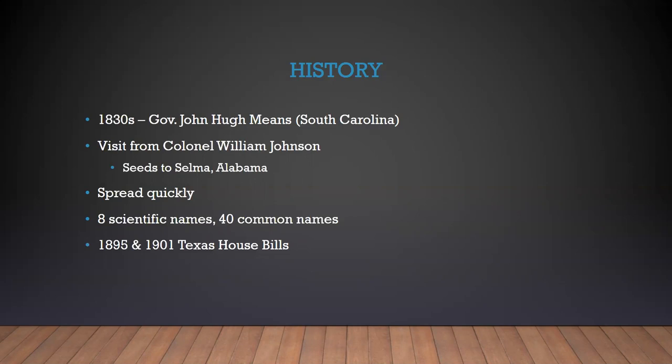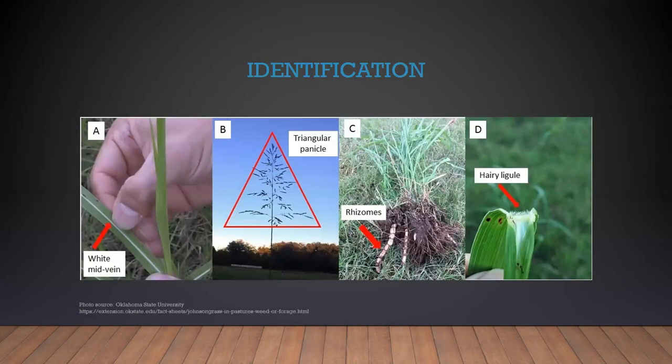By 1895, Johnson grass had spread so quickly and was being considered a weed in several states that the Texas legislature passed a bill that prohibited and made it a penal offense to plant Johnson grass on property that you did not own. In 1901, they passed another bill making it illegal for railroad companies to plant Johnson grass in their rights of way.